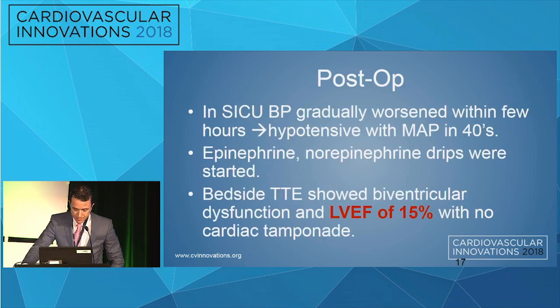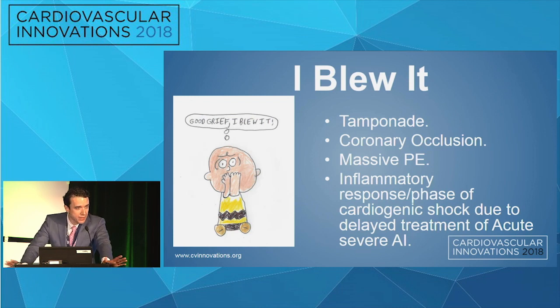I left that day for an outreach dinner with referring physicians. Around 8:30, while I was starting a glass of wine, I was paged — the patient was not doing well in the CT ICU. Hypotensive, MAPs in the 40s. They started drips: epi and norepi. The bedside echo showed a left ventricular ejection fraction of 15% — remember the initial was around 45%. Apparently no cardiac tamponade on the bedside echo.